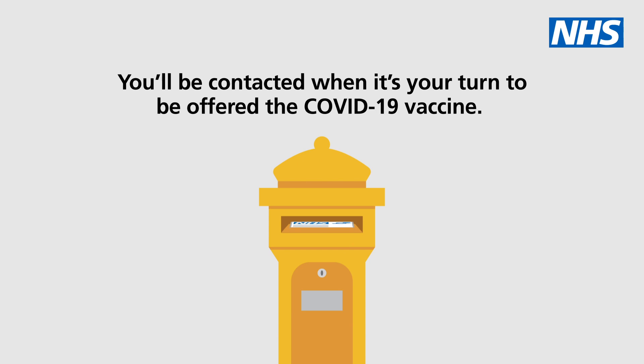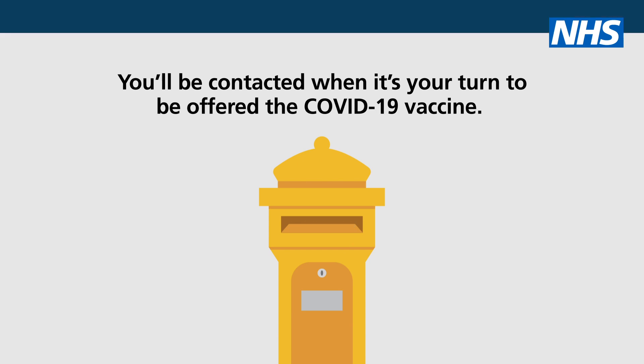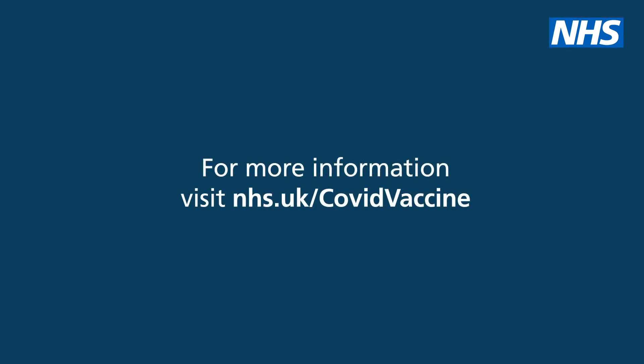You'll be contacted when it's your turn to be offered the COVID-19 vaccine. For more information, visit nhs.uk/COVIDvaccine.